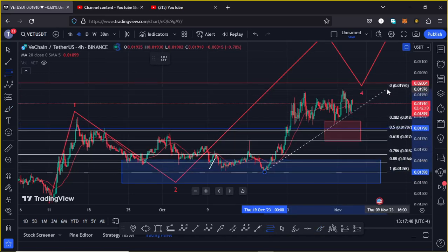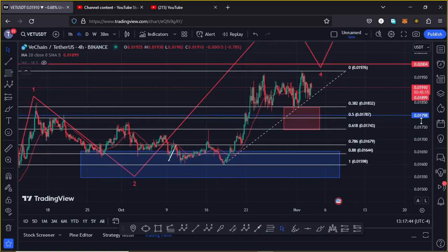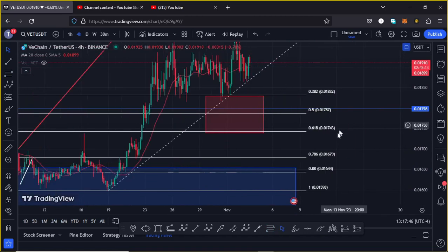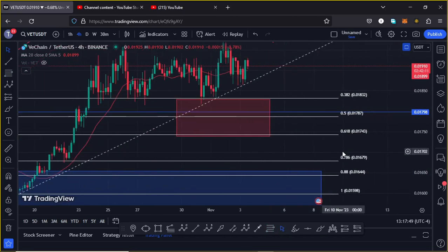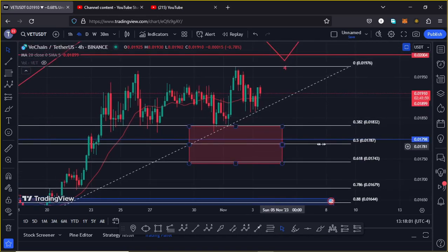That gives me a minimum target area between the fib level 0.382 and the fib level 0.618, which is between $0.01832 and $0.01743 — an area I have highlighted on the charts using this red target area.